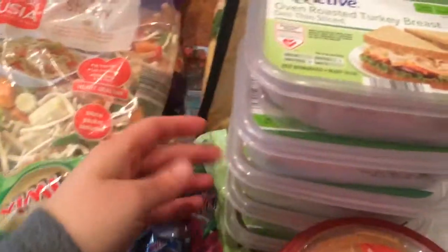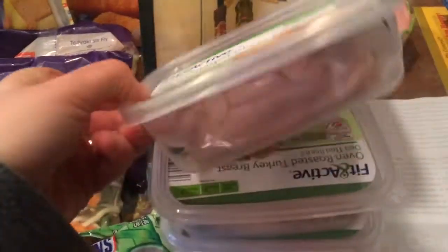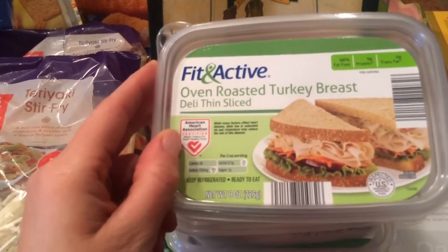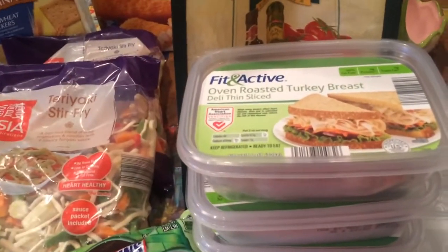I got five of these oven roasted turkey breast. These are for our dogs and we wrap their medication in them and they like it as a snack. $2.49 each.